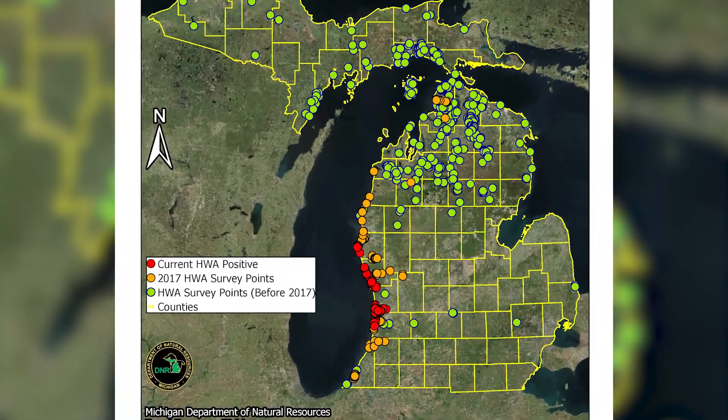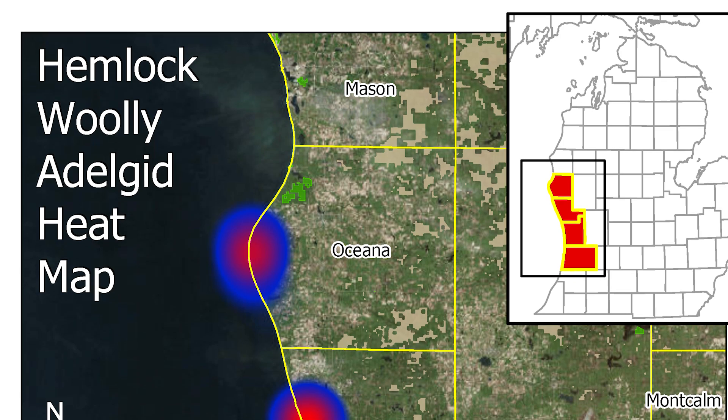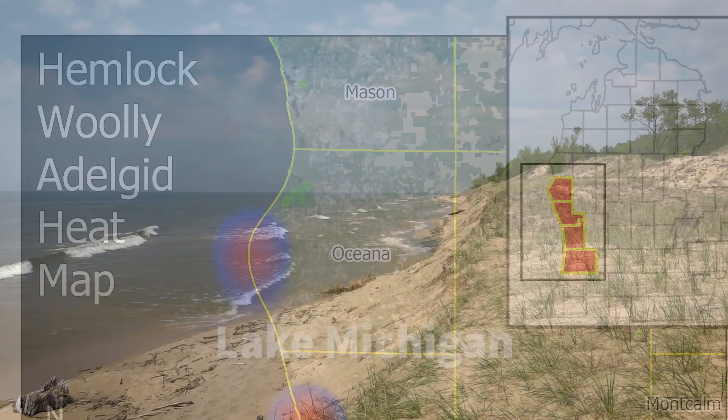Currently the range of HWA is from Fennville down in Allegan County up through Mears in Oceana County, so it's hugging the lake shore.